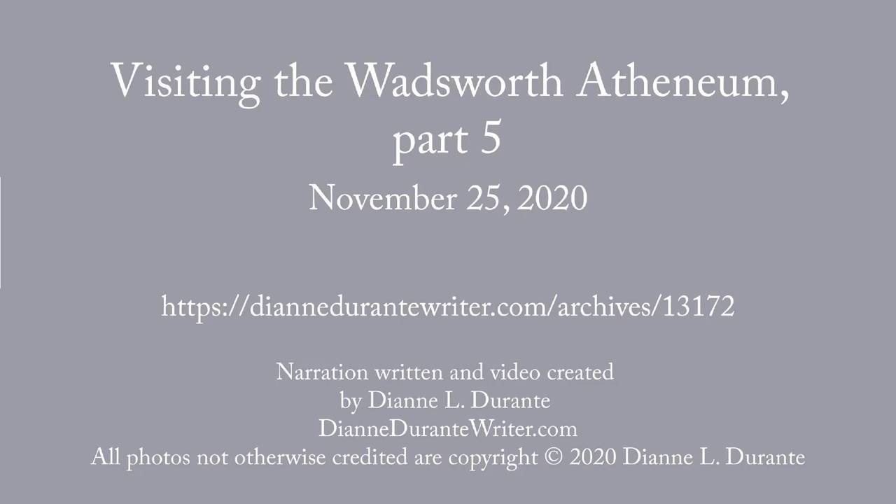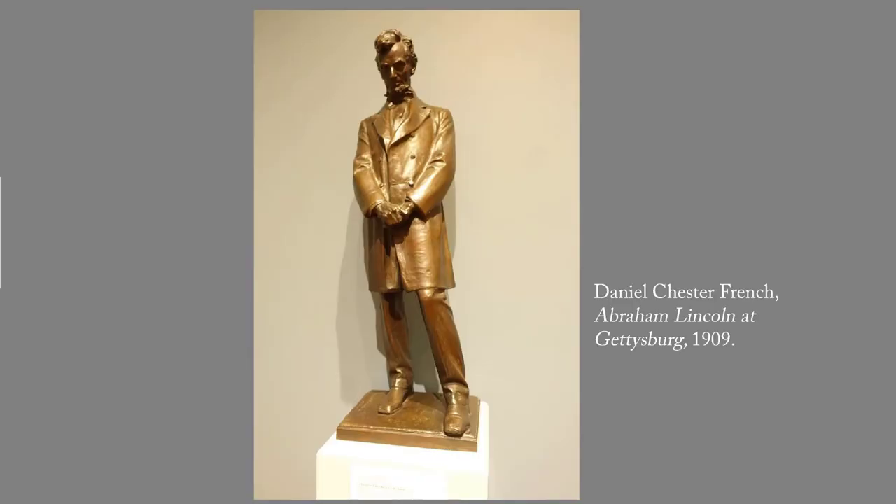This week's blog post is the fifth in my series on a visit to the Wadsworth Athenaeum. The introduction to the series is on DianeDuranteWriter.com and there are also links to all the previous posts in the series. This week we are looking at Hudson River School paintings and related American works that date to the period of the Civil War.